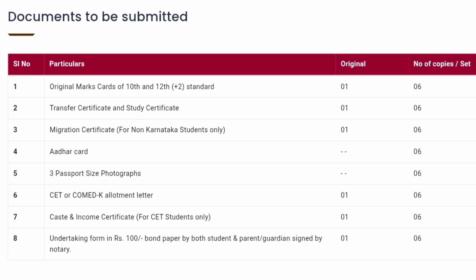Aadhaar card — only six photocopies are to be provided. Three passport size photographs are required, and six copies as well. Then for the entrance exam, you have to produce either the CET allotment letter or the COMEDK allotment letter. Again, one original and six photocopies are requested.